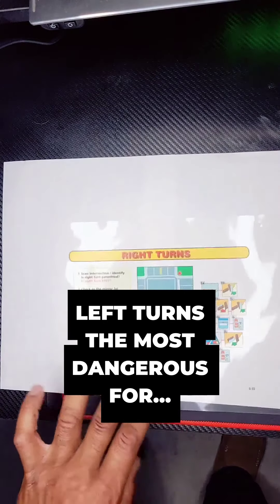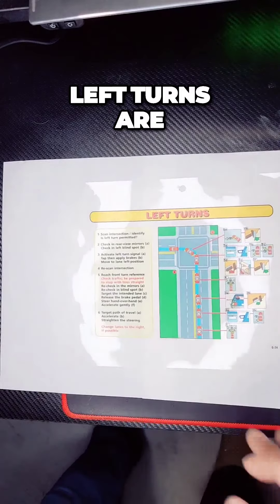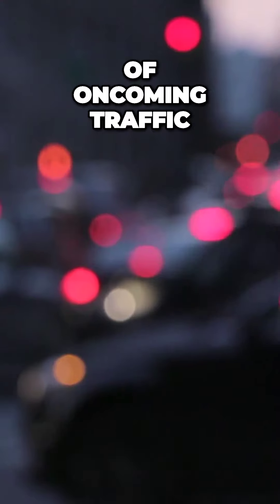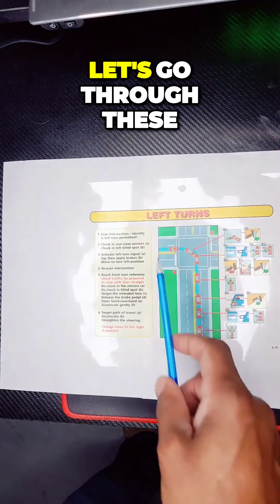Left turns are the most dangerous. Why? You're turning in front of oncoming traffic. You have to yield for traffic. Let's go through these.